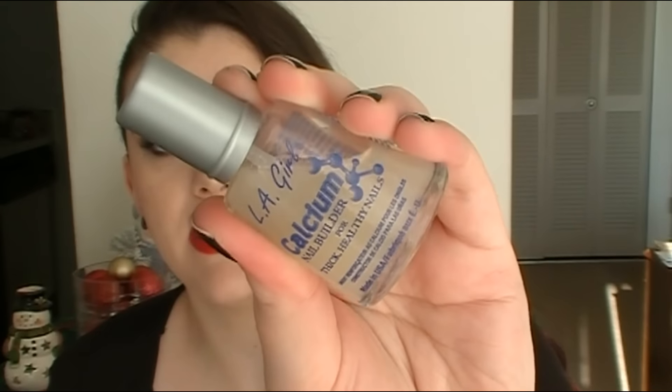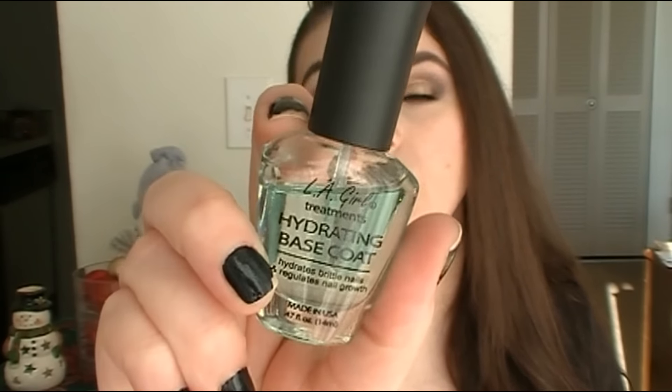Last but not least — nail products! I've been obsessed with a few things. First, two treatment products I ordered from iKate House: the LA Girl Calcium Nail Builder for thick healthy nails, which I use as a base, and the Hydrating Base Coat, which claims to hydrate brittle nails and regulate nail growth. I've seen a really good improvement in my nails. The base coat leaves an almost gel-like sticky texture so polish adheres better. Both are only about two or three bucks.